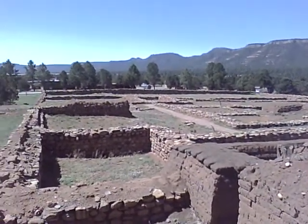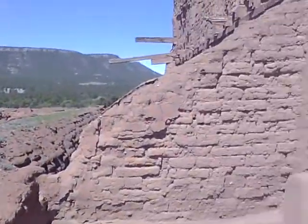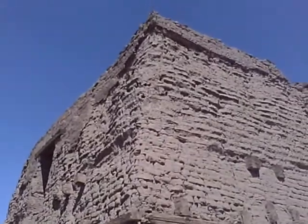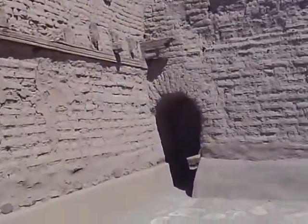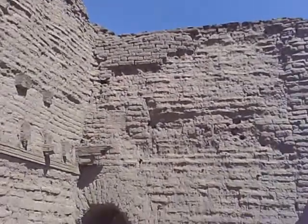Here are some of the ruins of the Pueblo. And these are the ruins of one of the churches that was built by the Spaniards when they came and took over. Let's go through the little doorway here.